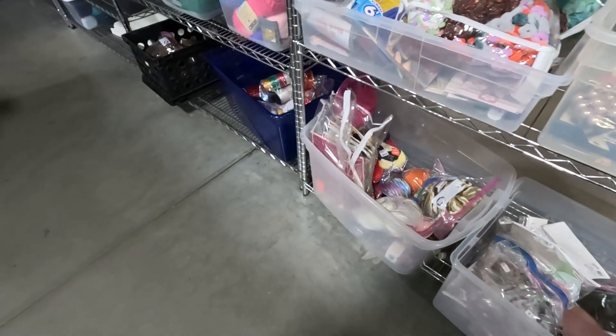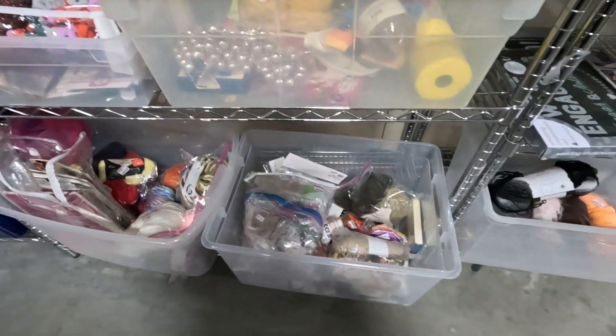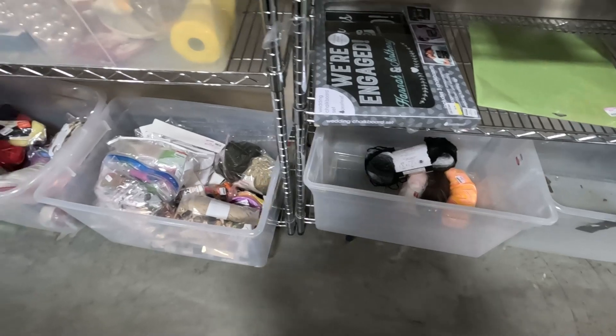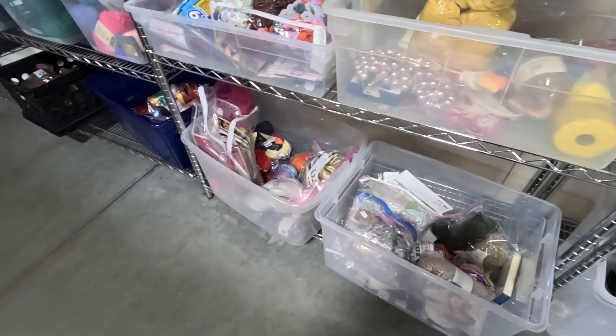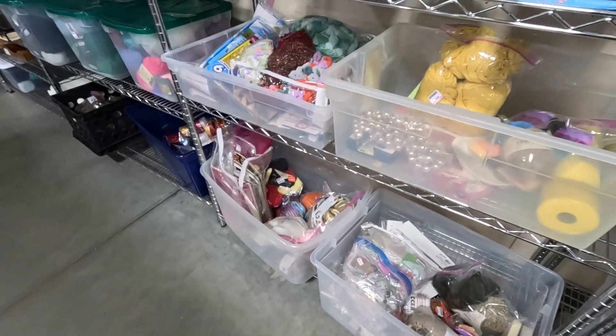This Goodwill actually had a little bit of yarn in some of these bins, but I actually didn't need any of that. This is what their craft section is as far as yarn, thread, ribbon, stuff like that.